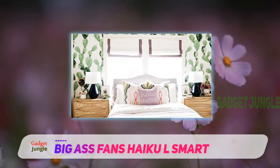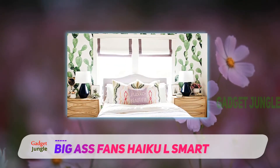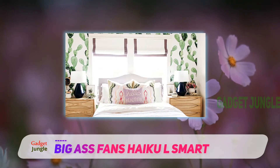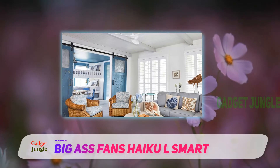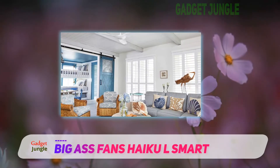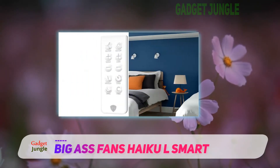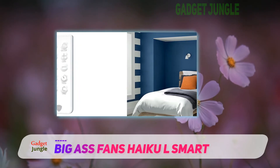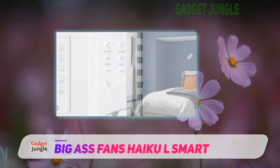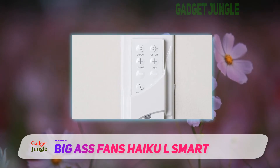It comes with a primary wall control that enables you to turn the lights and the fan on and off. However, if you want more luxury, you can invest in the SenseMe wall control at an additional cost. The SenseMe technology is a handy add-on for operating the fan or lights automatically when you enter or leave the room. Moreover, it responds to humidity and temperature changes and will automatically adjust to your comfort level, all while saving energy.